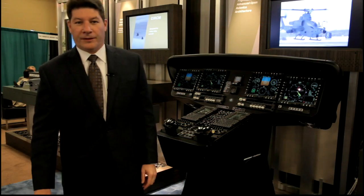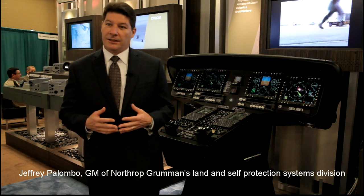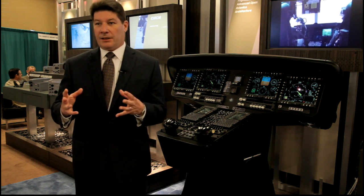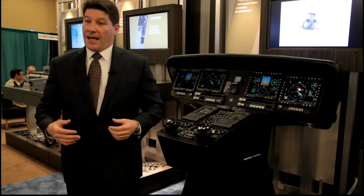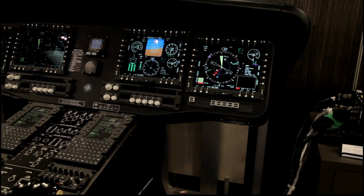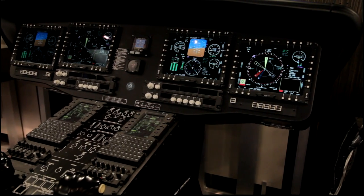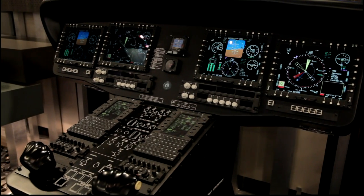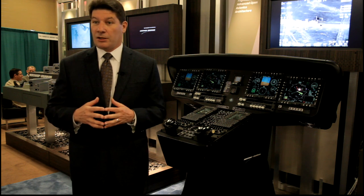Northrop Grumman has also responded to the Army's request to digitize the cockpit in the Blackhawk UH-60L model. Right now there's an analog cockpit in the UH-60L, and we have the ability to pull that cockpit out and put in a digitized complete avionics suite. The benefit of doing that is to be able to utilize all of those L model airplanes in Army inventory and upgrade them to a digital capability — a glass cockpit with a next generation mission computer.